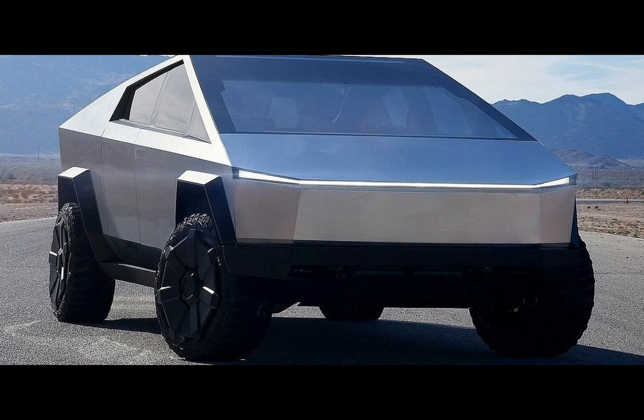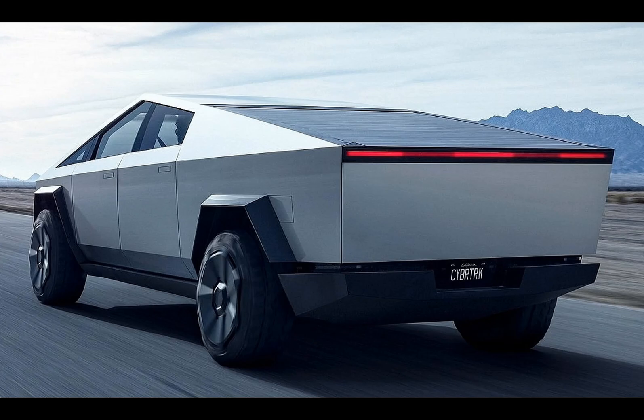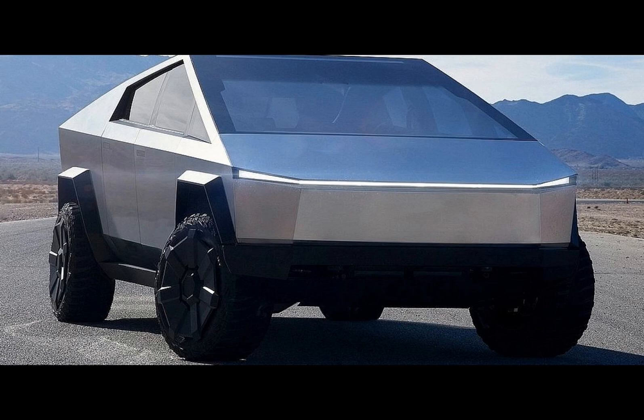When it comes to towing, the Cybertruck can pull 4,990 kg. While this is no small feat, it falls short of its gas-powered counterparts. The Ford F-150 can tow up to 6,123 kg, while the Silverado 1500 manages a slightly lower 6,033 kg. The Ram matches the Cybertruck's towing capacity, and even the Rivian R1T matches the Cybertruck in towing power.